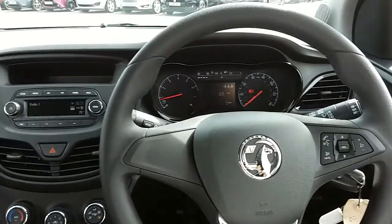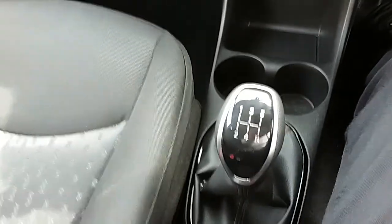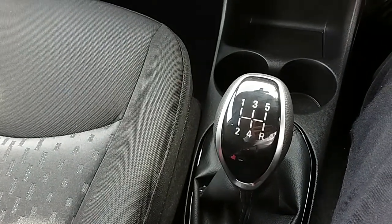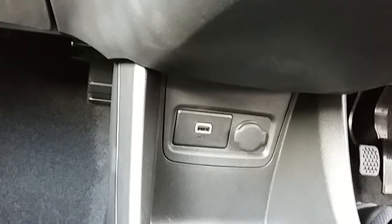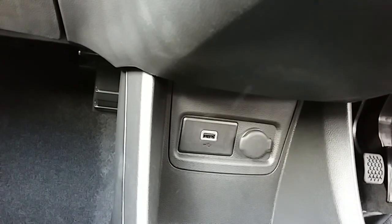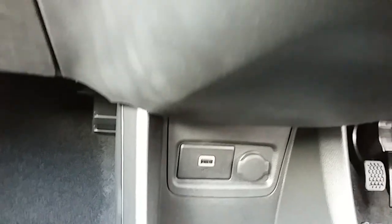Inside the car now with the engine started up, I'm just going to start on the centre console here. First off, you can see that you'd have your manual five-speed gearbox to go along with that one litre petrol engine. Moving past that, you'd have your USB input as well as your power outlet, allowing you to plug anything in if ever necessary.